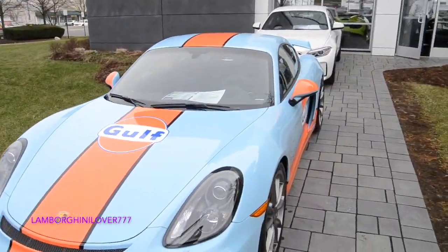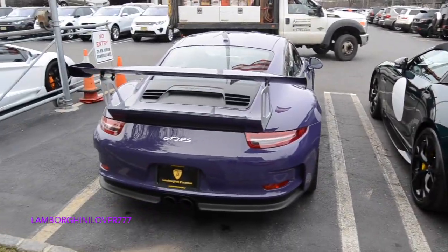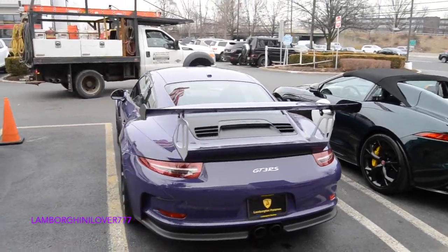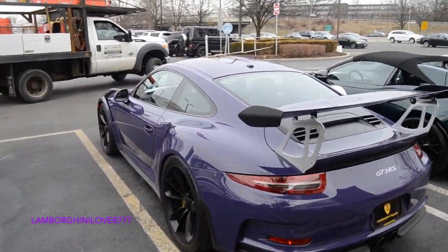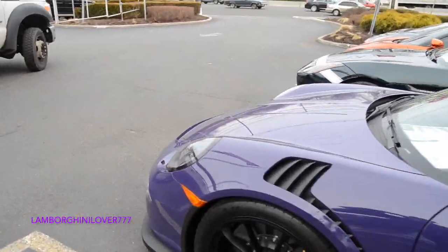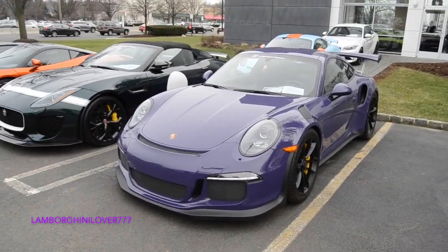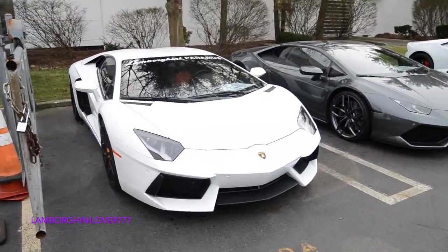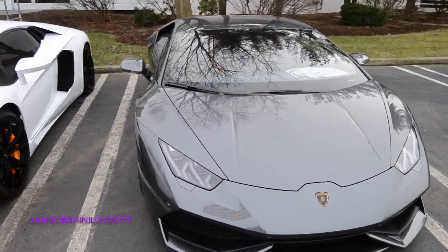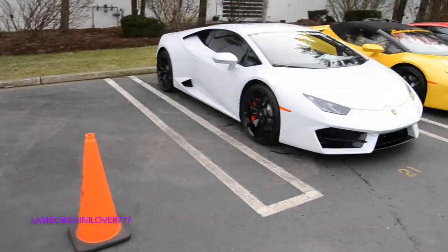GT4 in the Gulf livery. GT3 RS. GT3 RS, Aventador, Huracan.